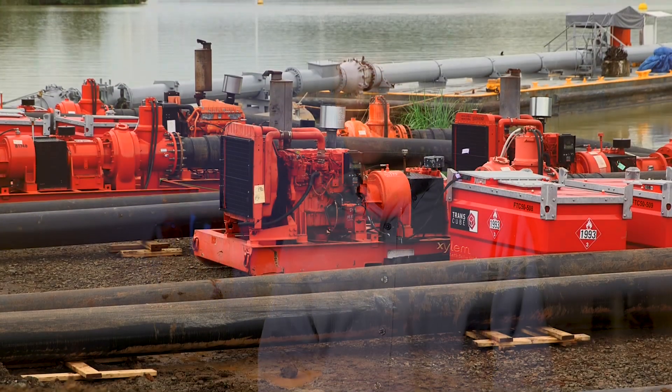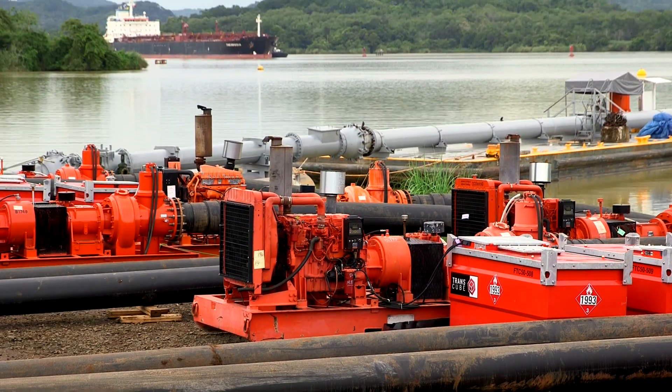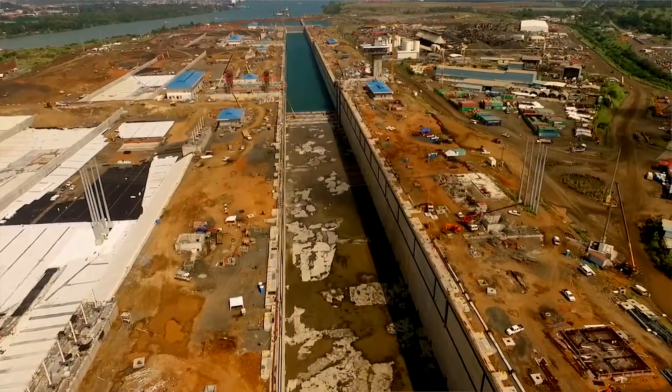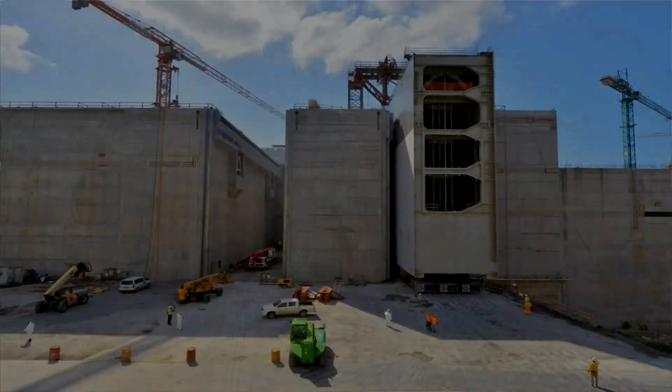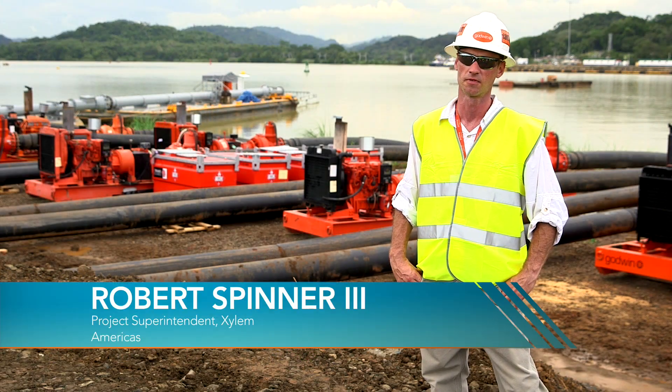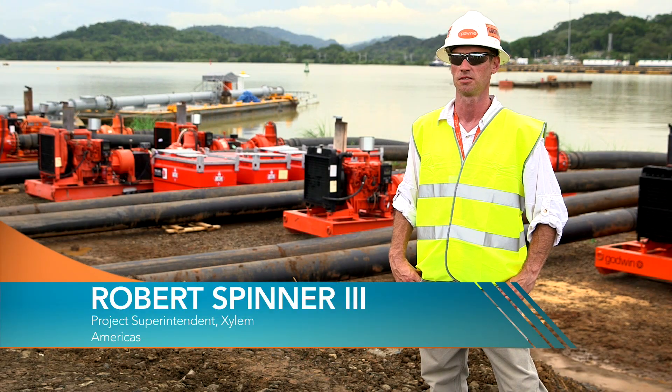This project is really important to us. It really demonstrates how capable we are at mobilizing incredible assets to a location that's hard to reach in a very short period of time and solving a customer's problem. We played a crucial part in getting water into the new canal so that they can test the gates and make sure everything works properly before they introduce the Pacific Ocean and Gatun Lake to the new shipping lane.